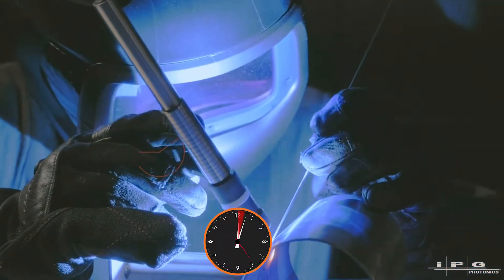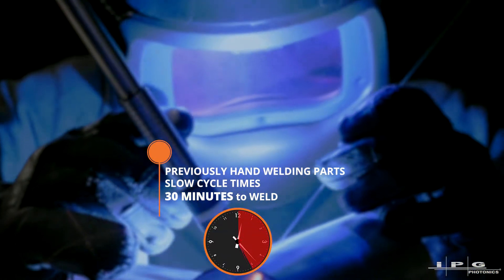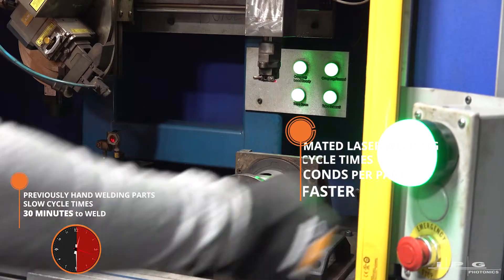Before we had laser welding capabilities, we were hand-tack welding all these parts. Also, the cycle time was extremely slow. This part took close to 30 minutes for one welder to weld all the components on it. Now, with the equipment we've built, you can run a full part out of the line in about 40 seconds.